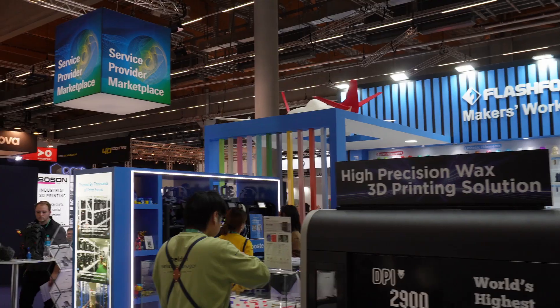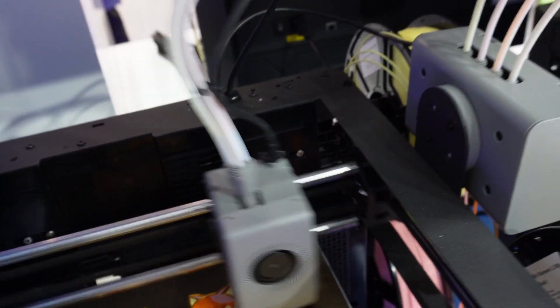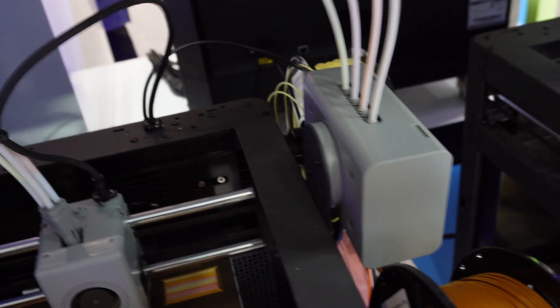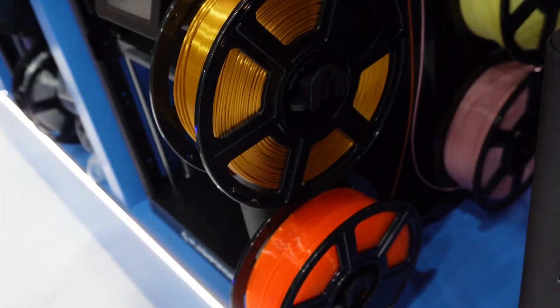Next, we are going to talk with FlashForge. They were presenting a new machine for multicolor. I'm with Wu and he will be presenting the new 3D printer multicolor machine from FlashForge.